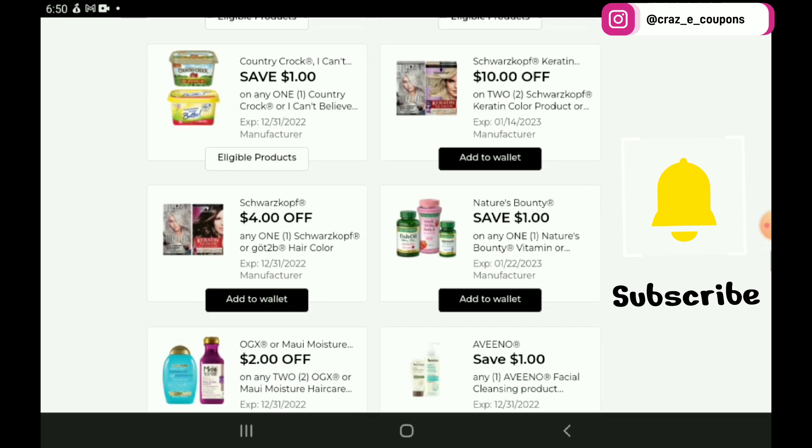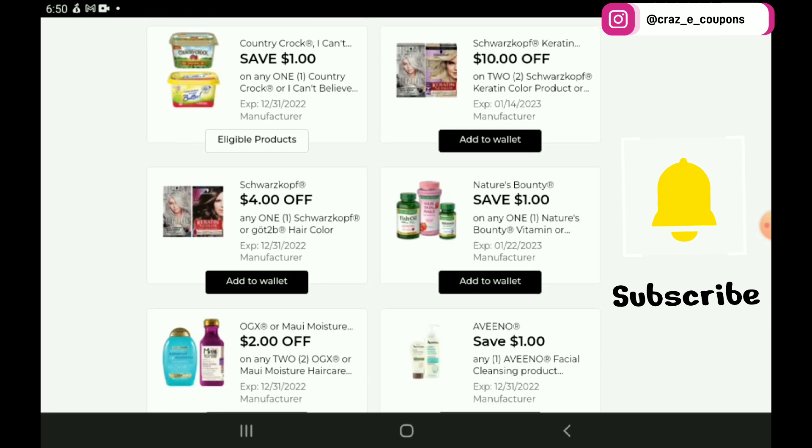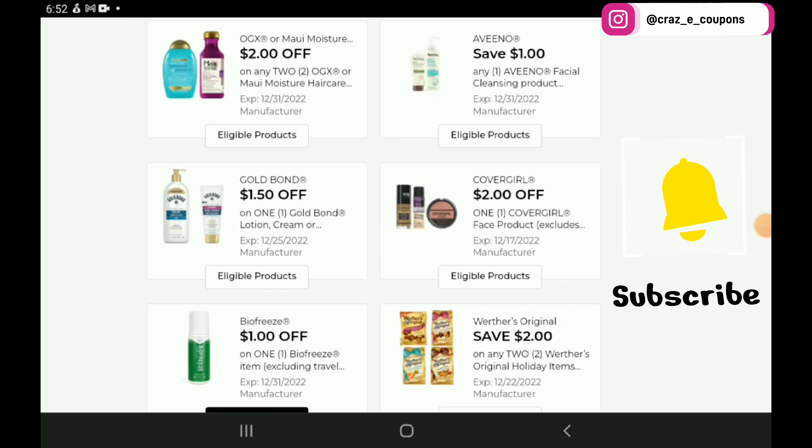Up next, we have 2 high value coupons on the Schwarzkopf Hair Color products — a $10 off 2 and a $4 off 1. These are priced at $12.50. If you pick up 2, use that $10 off 2 and you're going to pay $15 for 2. Both of those coupons are good ones to clip. Next up, we have a $1 off 1 for the Aveeno Face products, starting at $5.75 — after the coupon you're going to pay $4.75. Then a $1.50 off 1 for the Gold Bond Lotion — the 4.5 oz lotions are priced at $5, so after the coupon you're going to pay $3.50. Then a $2 off 1 for the CoverGirl Face products, priced at $6.75 — after the coupon you're going to pay $4.75.